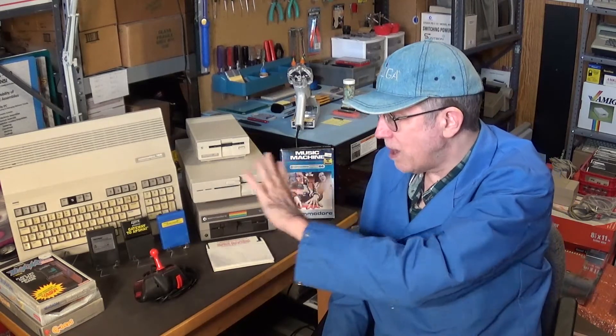So this stuff is probably worth at least $900 to $1,000 for everything you see here and the stuff behind me. I paid $300 for everything, and I consider that a very good deal.